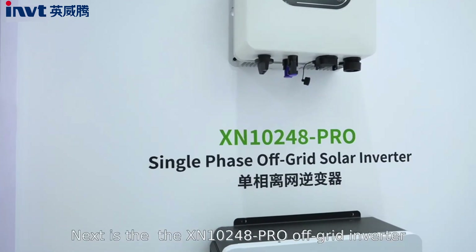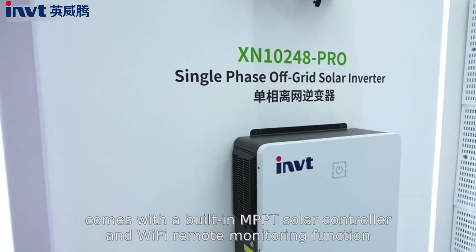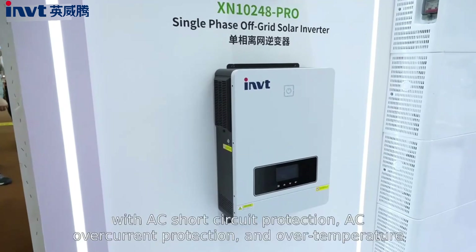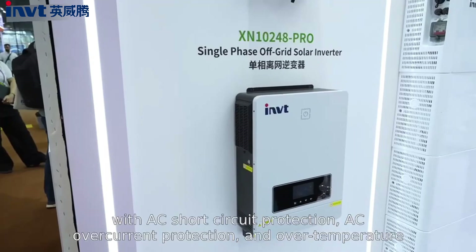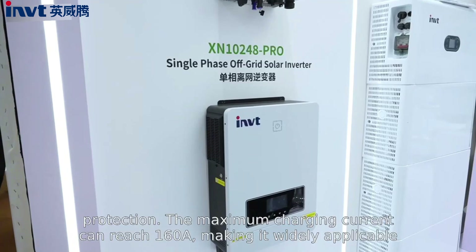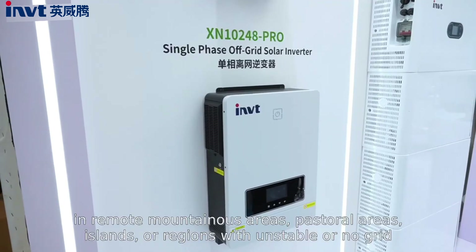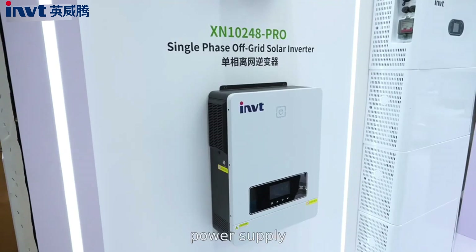Next is the XN1024A Pro off-grid inverter. It comes with a built-in MPPT solar controller and Wi-Fi remote monitoring function. With AC short circuit protection, AC overcurrent protection, and over-temperature protection, the maximum charging current can reach 160A, making it widely applicable in remote mountainous areas, pastoral areas, islands, or regions with unstable or no grid power supply.